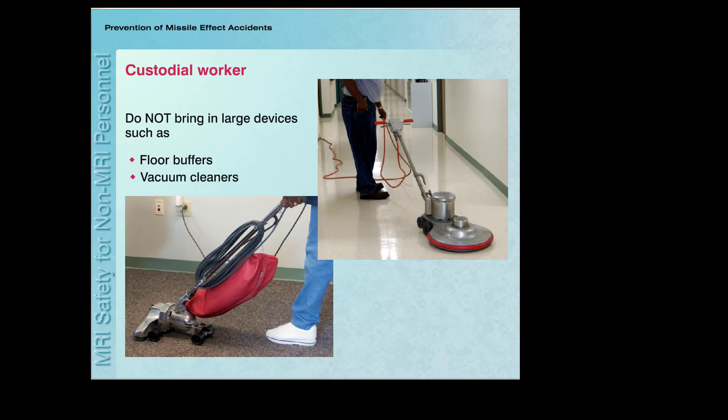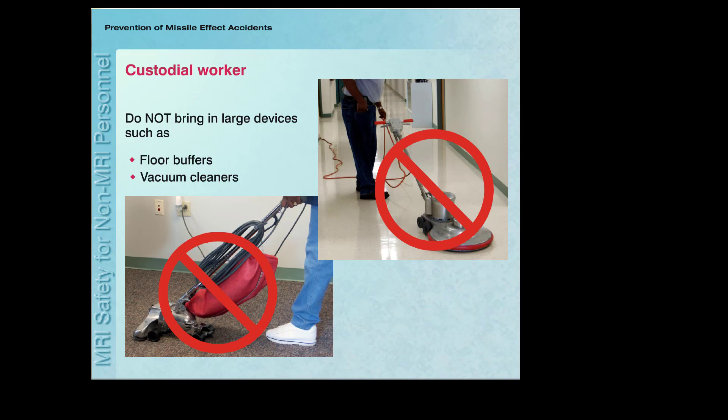If you are a custodial worker, be aware that you cannot bring many conventional cleaning supplies and devices into the MRI system room, especially large devices like floor buffers and vacuum cleaners.